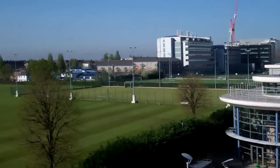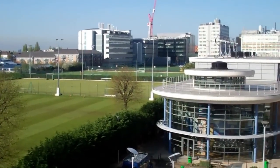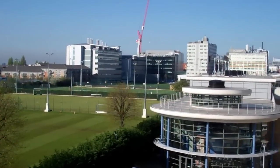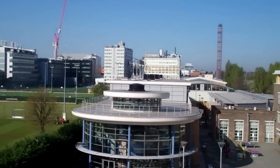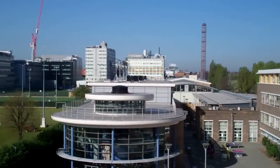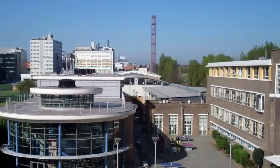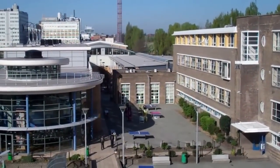Beyond these buildings you can see Latimer School playing fields, and then we have our own third-generation AstroTurf pitch which opened a few months ago. And then beyond that, tennis courts, basketball courts, and football and rugby pitches as well. It's a beautiful 11-acre site, one of the biggest school sites in central London, and it looks especially nice on a beautiful day such as this.